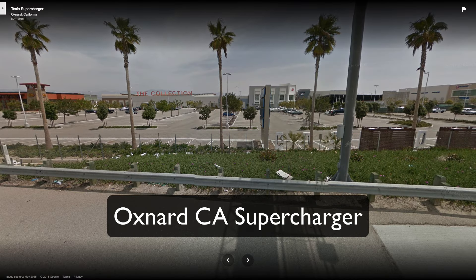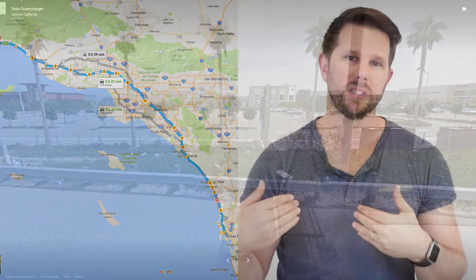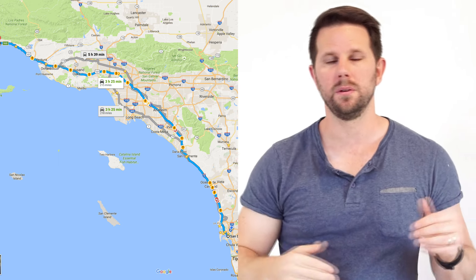Depending on the traffic, heading north you're gonna want to stop either in Temecula or Oxnard. I would stick with the Oxnard one if you can, because going straight through is gonna be better — you'll still hit a ton of traffic if you try to go around through Temecula on the east side. Both Temecula and Oxnard have really great stops at malls with nice places to eat, shops, and a Starbucks. That's the route heading up to Santa Barbara from San Diego.